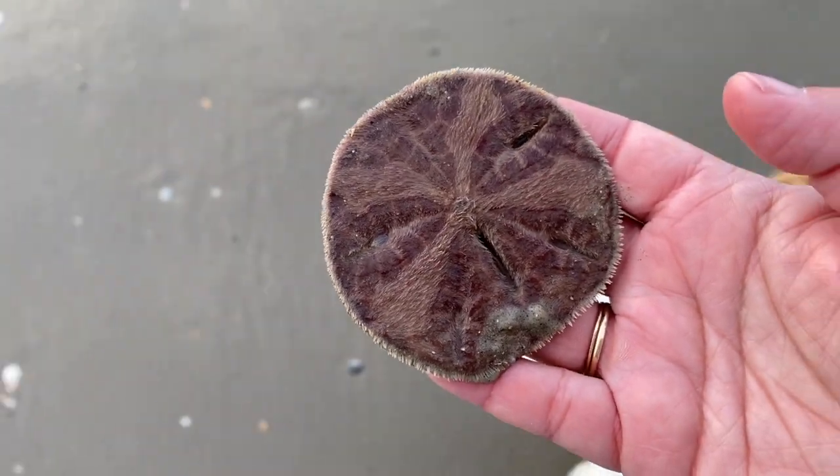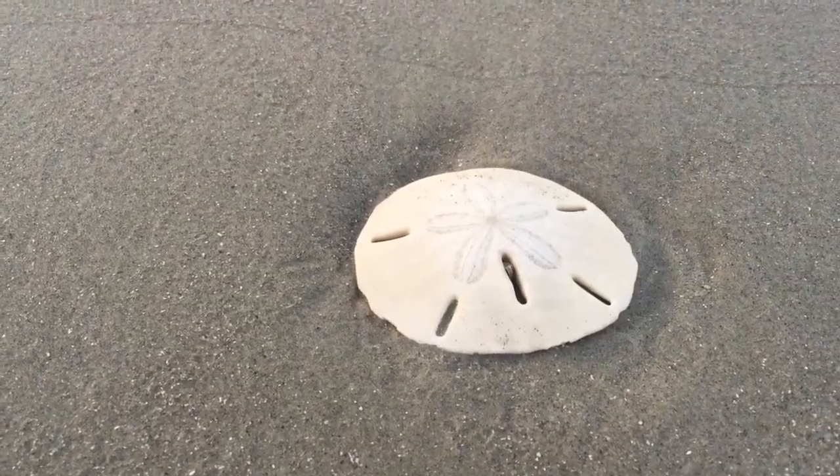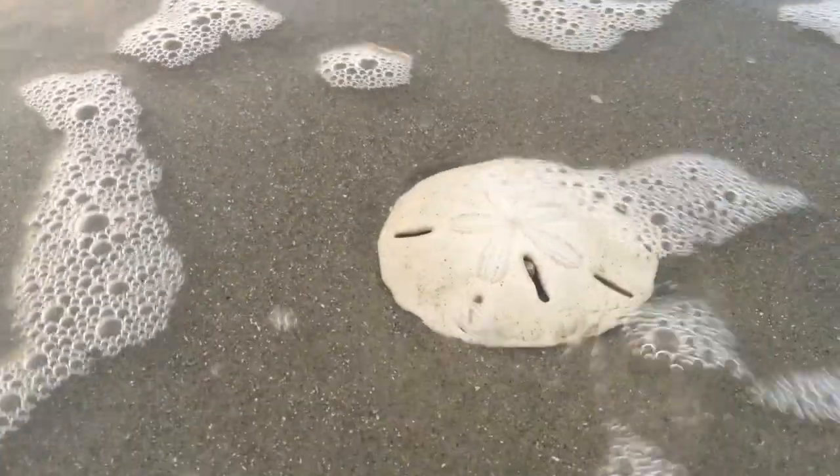If you find a sand dollar on the beach with spines, leave it be. But if you find the bleached remains, called a test, that's safe to keep and can be a beachcombing treasure.